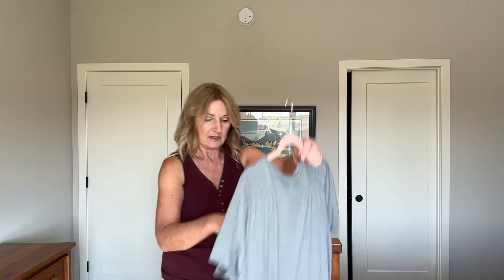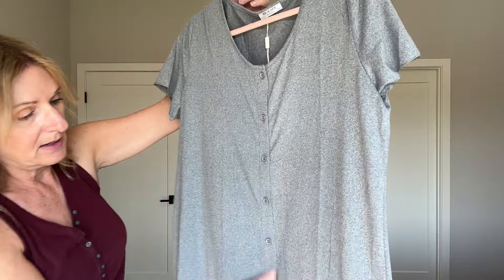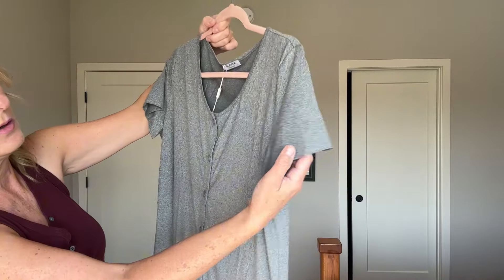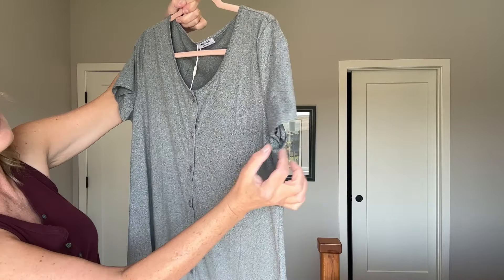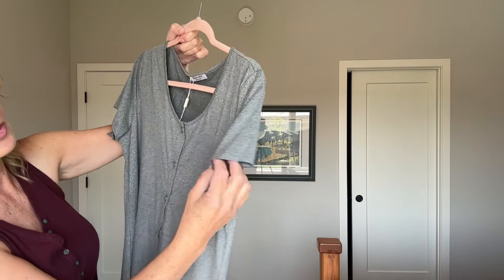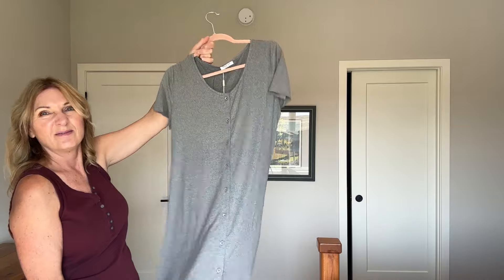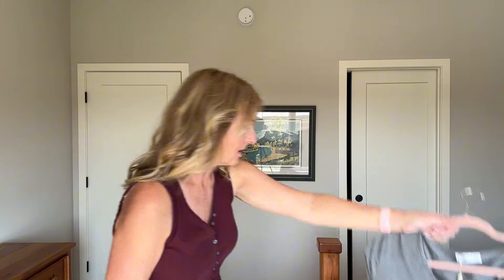This one is a nice functional one — it's gray, buttoned down all the way, with an oval neckline and a little bit of a ruffle to the sleeve, very faint but cute. It's more basic but it's good to have a basic in your closet as well.